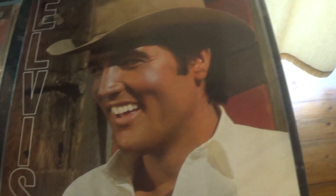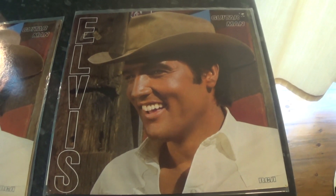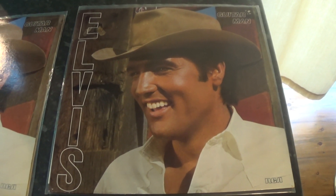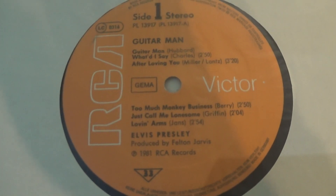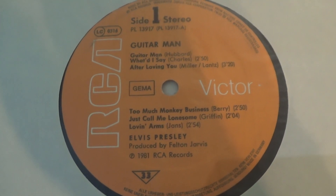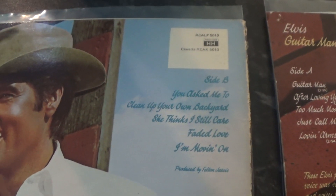This is a German copy of the same album — it's an '81 pressing. This was reissued again in about '84 on the new German black label. This is the orange RCA version. The back cover is slightly different compared to the UK one.